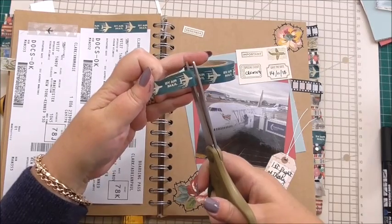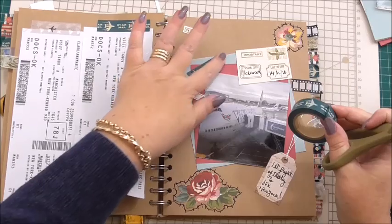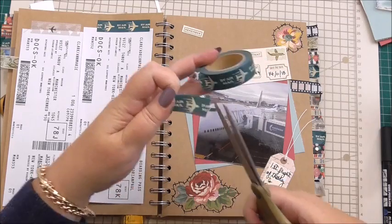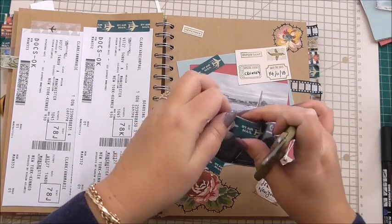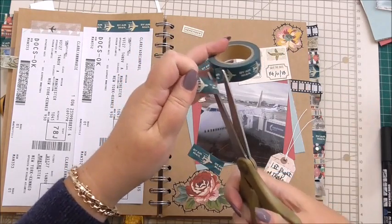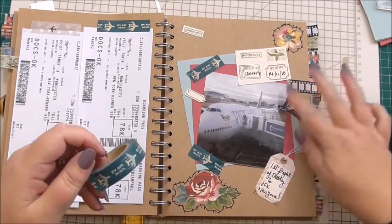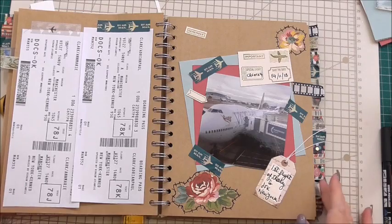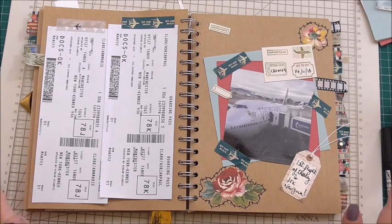So we'll add one there, add that across that side, and then we'll add another piece just to the bottom. In fact, we could push the boat out and just add a third piece to that side and make it look like we've taped the photo down. And that is our page finished for this section of our journal.